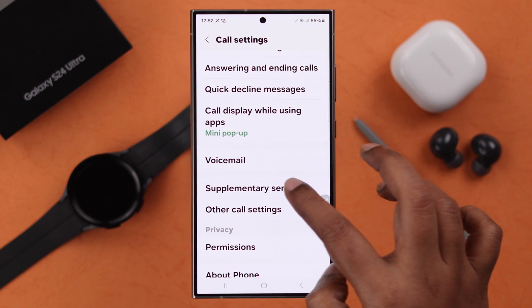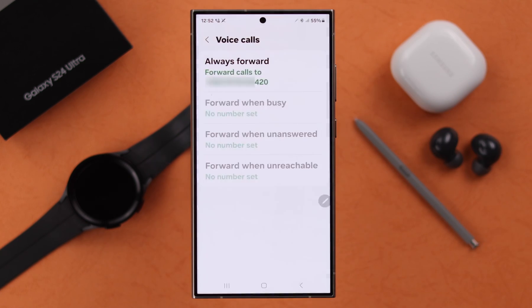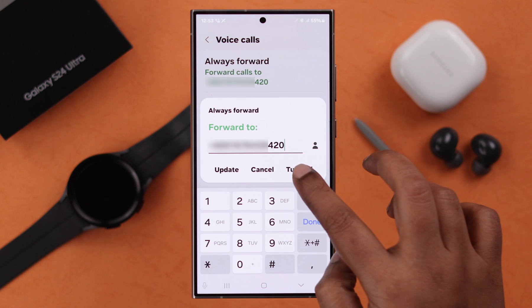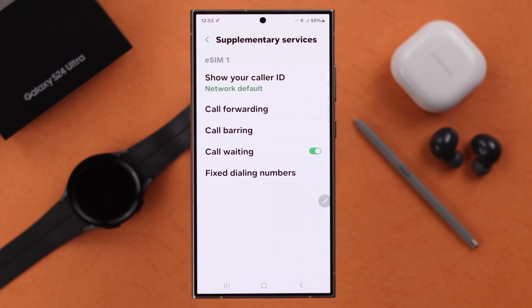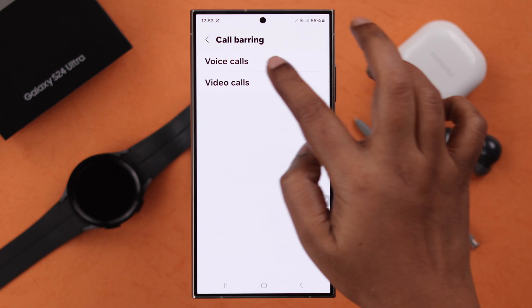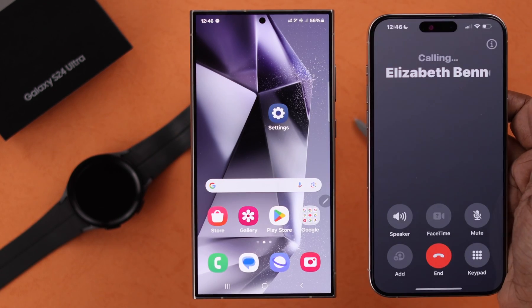Scroll down, enter Supplementary Services, and make sure under Call Forwarding — if you have the call forward option enabled — go ahead and turn it off. Also go back to Supplementary Services and make sure Call Barring for incoming voice calls is not turned on.